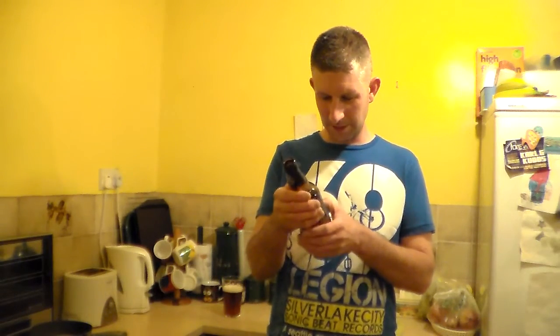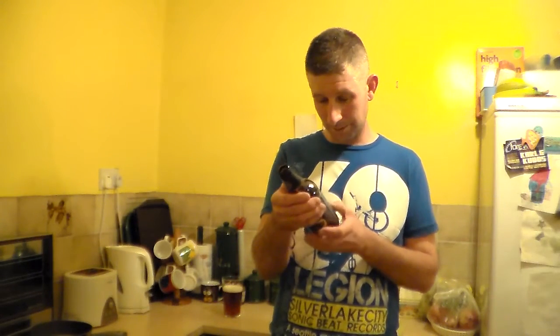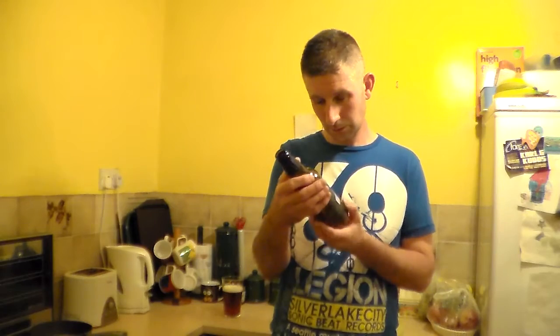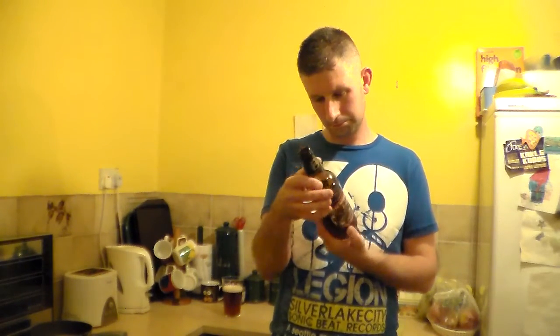4.5% ABV, 500ml. Enjoy in moderation. Brewed by Wadworth & Co Ltd, Northgate Brewery, Devizes, Wiltshire — www.wadworth.co.uk. That's the lot you get on there. Founded in 1875, Devizes, Wiltshire.